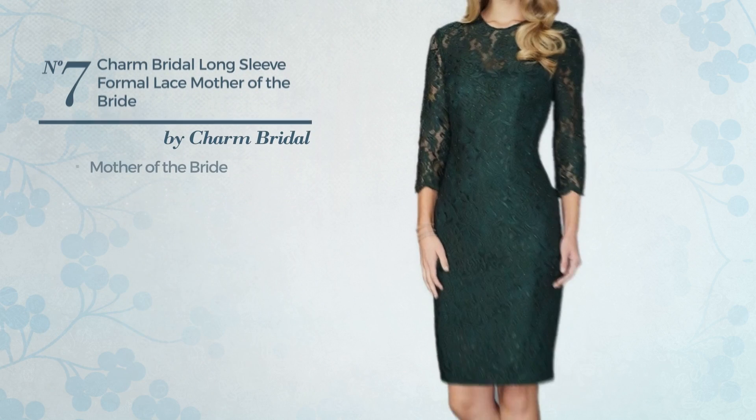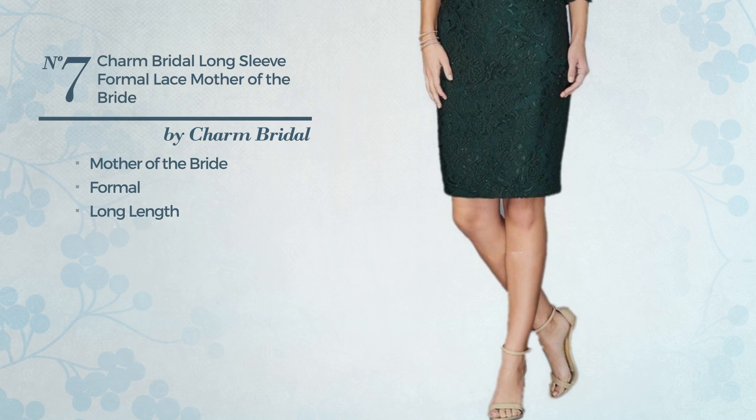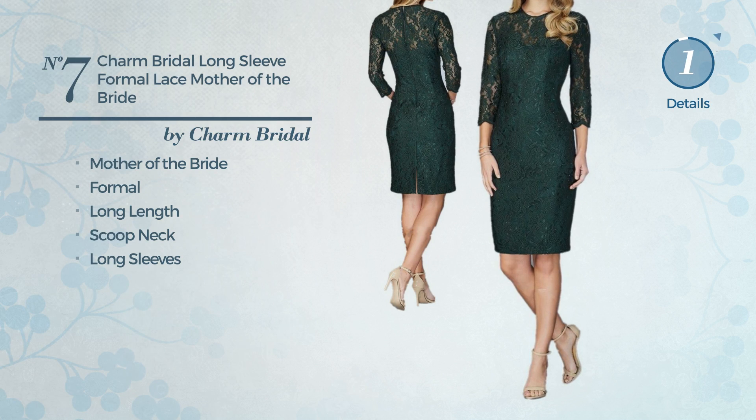Number seven: a mother of the bride formal long length dress. A charming design. This dress includes a scoop neck and long sleeves. Available only in this color.